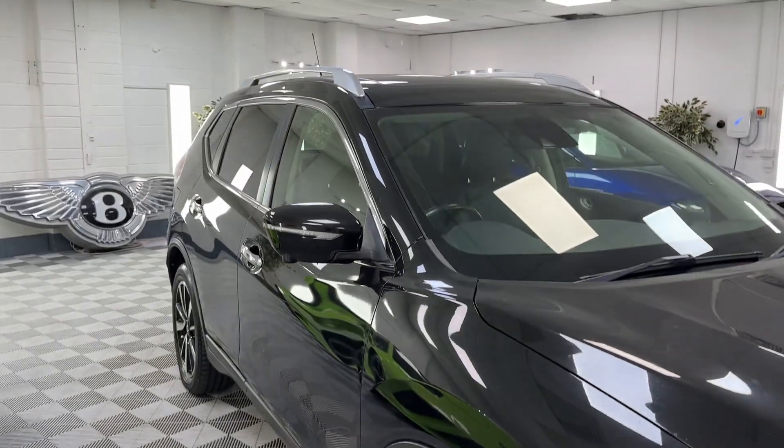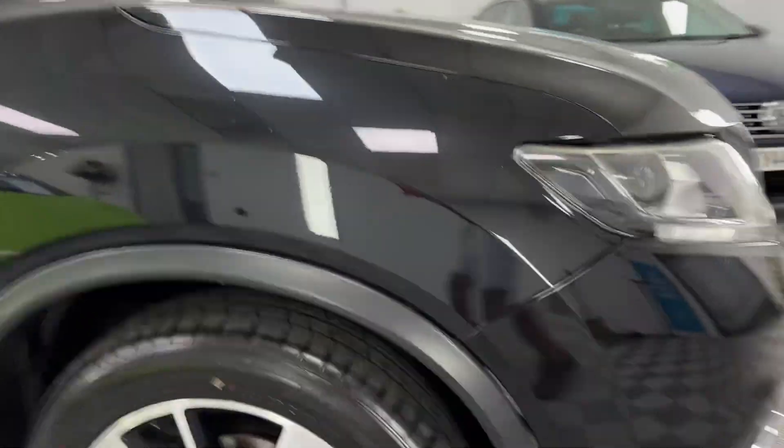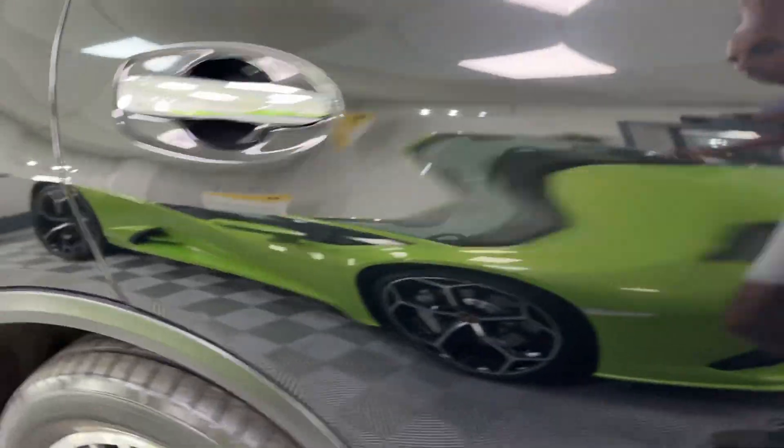Looking down the flanks of the car, looks nice and clear as you can see. All the alloys are unmarked. Front tyres are brand new. Rear tyres are in very, very good condition.